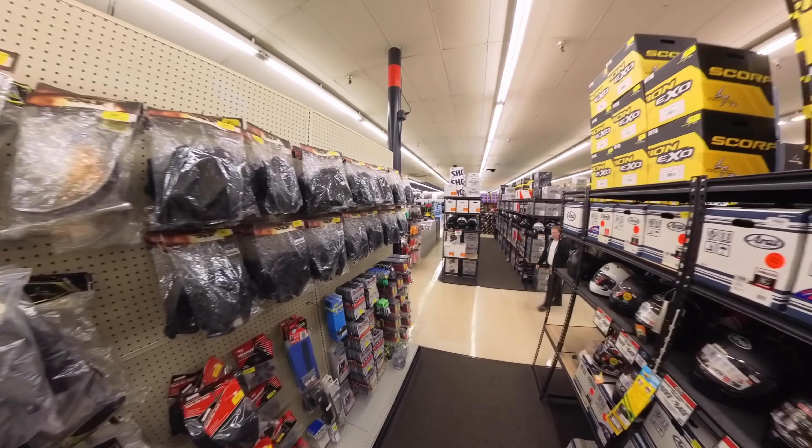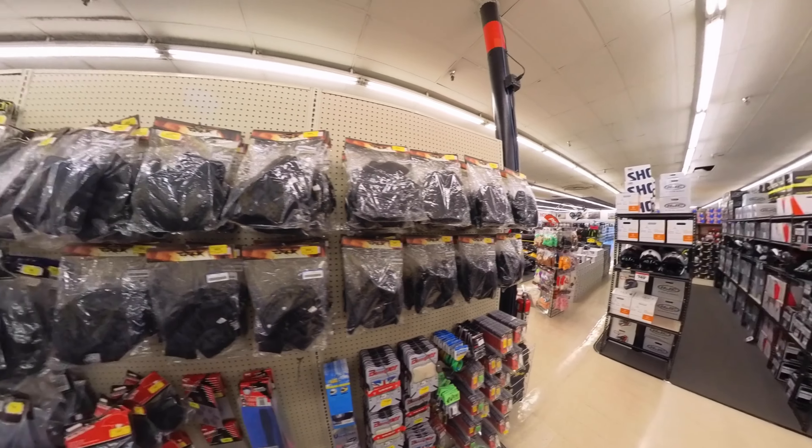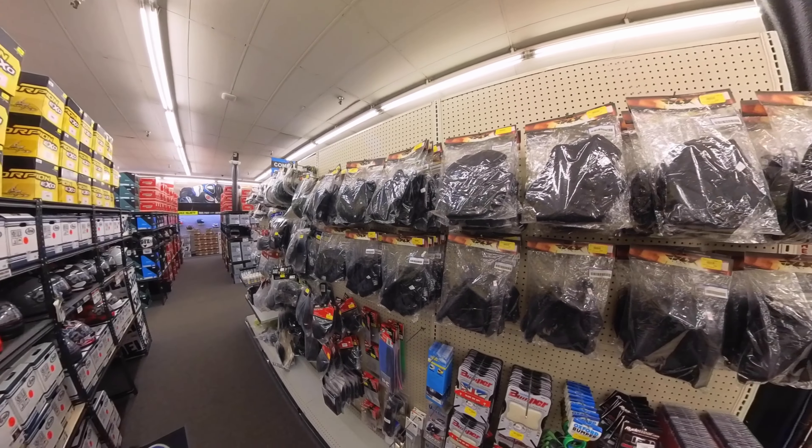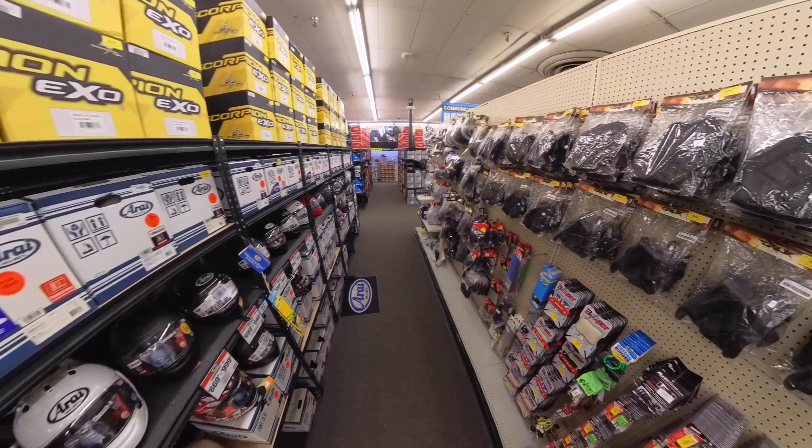So that's our top five reasons why we come here. Hopefully that will help you out when you're making your decision on whether you want to check out or come from any distance to Iron Pony. They've got a lot of stuff here — everything you could possibly need in the motorsports world. I hope you enjoyed our tour of Iron Pony. Please hit the subscribe button below so we can continue to do more videos for you, and we'll see you on our next video.